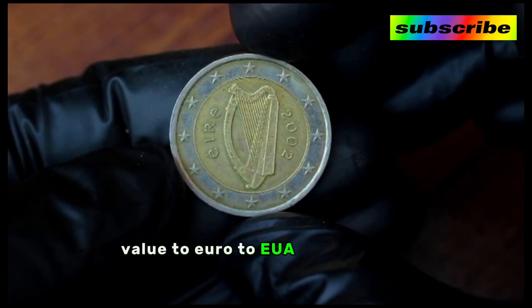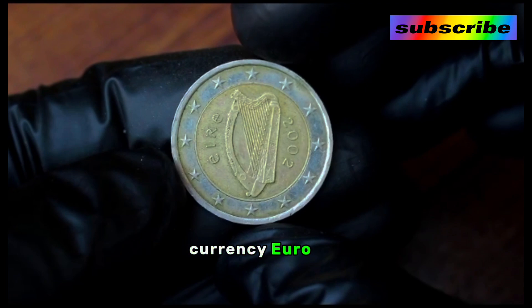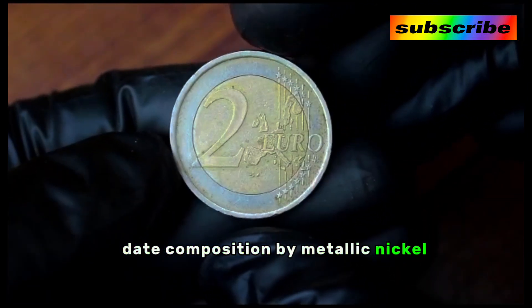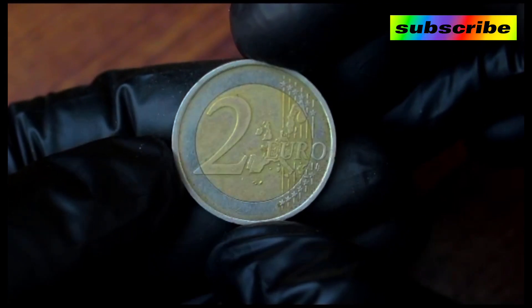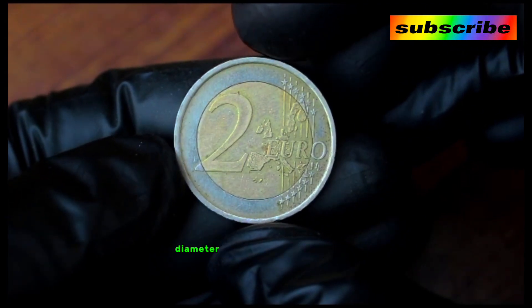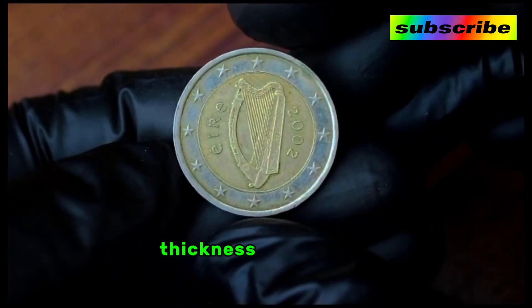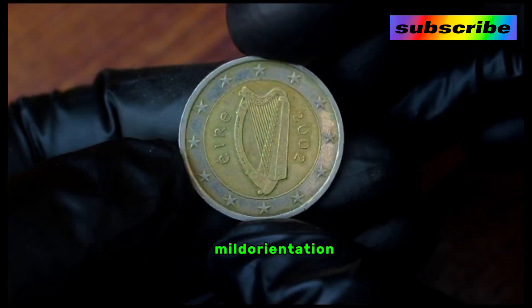Issue: Federal Republic of Germany. Period: Federal Republic 1949. Date type: standard circulation coin. Use: 2002 to 2006. Value: 2 euro. Currency: euro, 2002 to date. Composition: bimetallic — nickel brass clad nickel center in copper nickel ring.